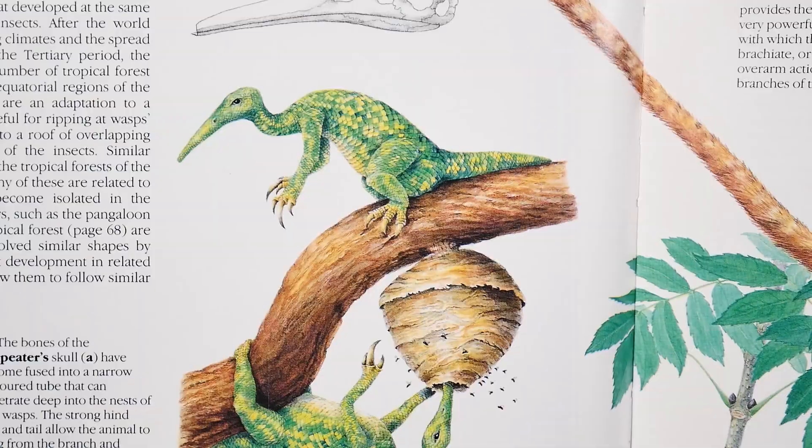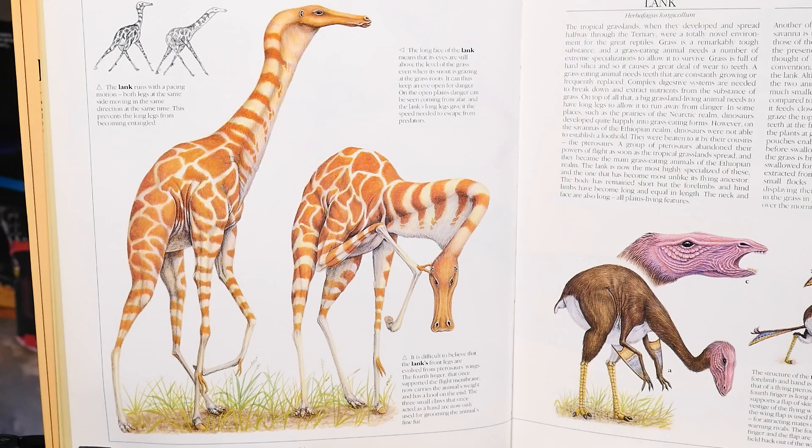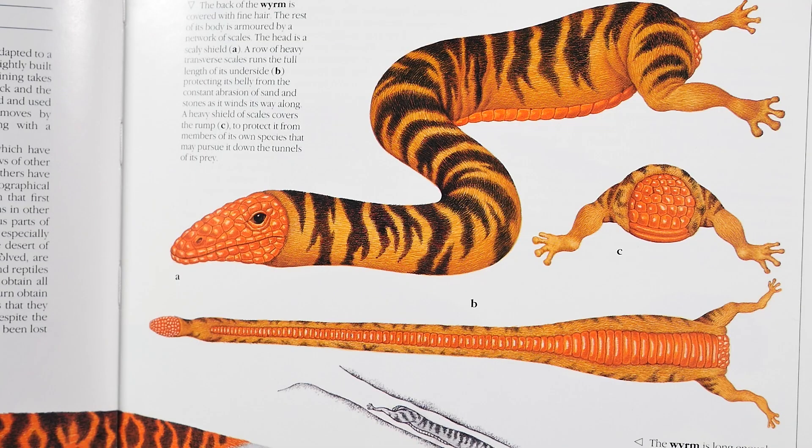We're starting in the Ethiopian realm with the wasp eater and then a tree hopper. You have the lank and then the flarp. Then you've got the sandal, which burrows into the ground, and then you have the wyrm - spelled W-Y-R-M - which is a streamlined animal adapted to a burrowing existence.